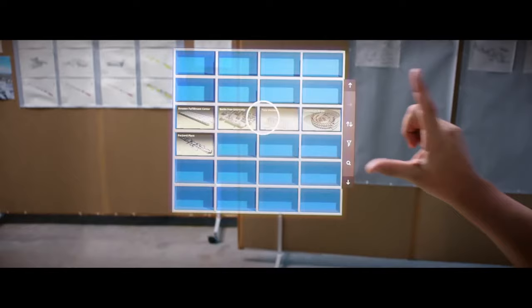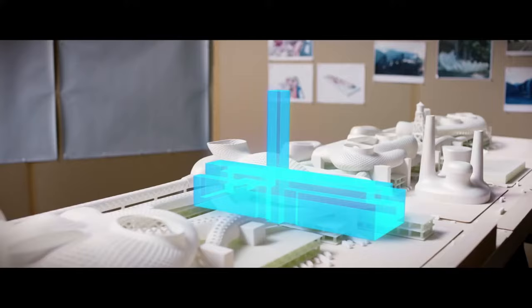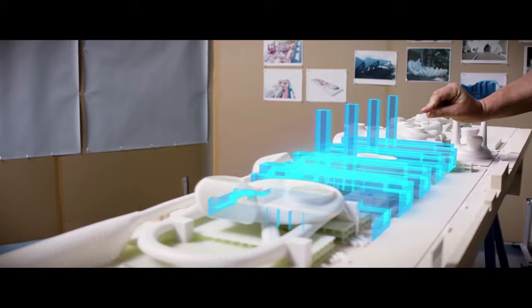With Trimble Connect, I can look up and grab different buildings to compare. We could just pull a model and duplicate it and see that it would take 12 Tate Moderns to fill the site. That brought it to life in terms of use.